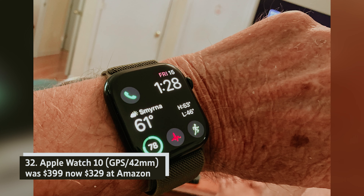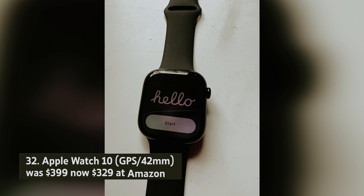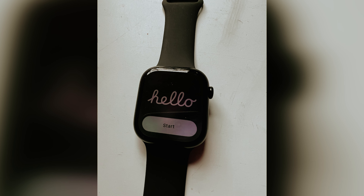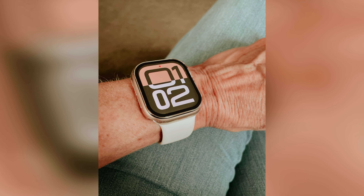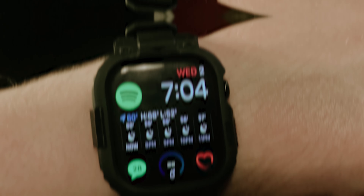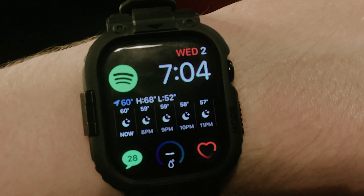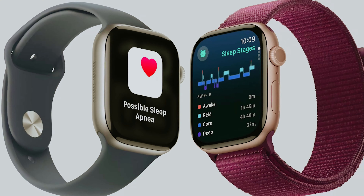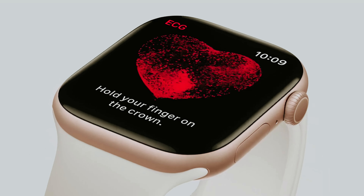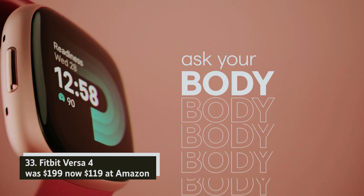Apple Watch Series 10 GPS 42mm — was $399, now $329 at Amazon. The new Apple Watch offers you a slimmer and lighter design, along with faster charging and an innovative FDA-authorized sleep apnea detection feature. You'll appreciate the 30% larger screen area, rounded corners, and the first-ever wide-angle OLED display. With the optimized watchOS 11 experience, these improvements are designed to enhance your daily life.